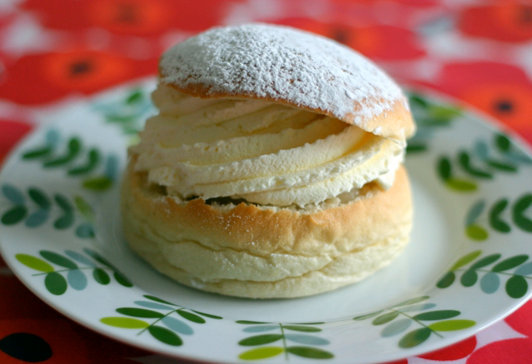Today, the Swedish-Finnish semla consists of a cardamom spiced wheat bun which has its top cut off, and is then filled with a mix of milk and almond paste, topped with whipped cream. The cut-off top serves as a lid and is dusted with powdered sugar. Today it is often eaten on its own, with coffee or tea. Some people still eat it in a bowl of hot milk.